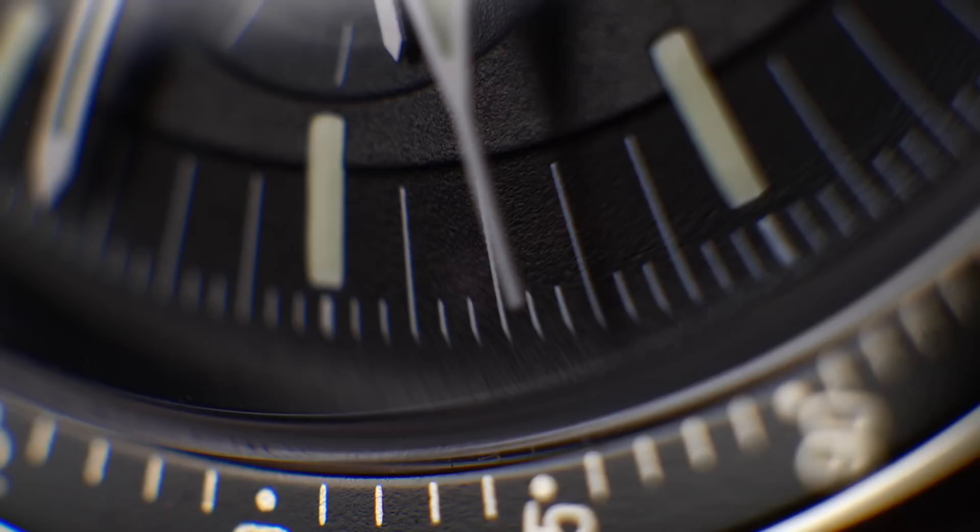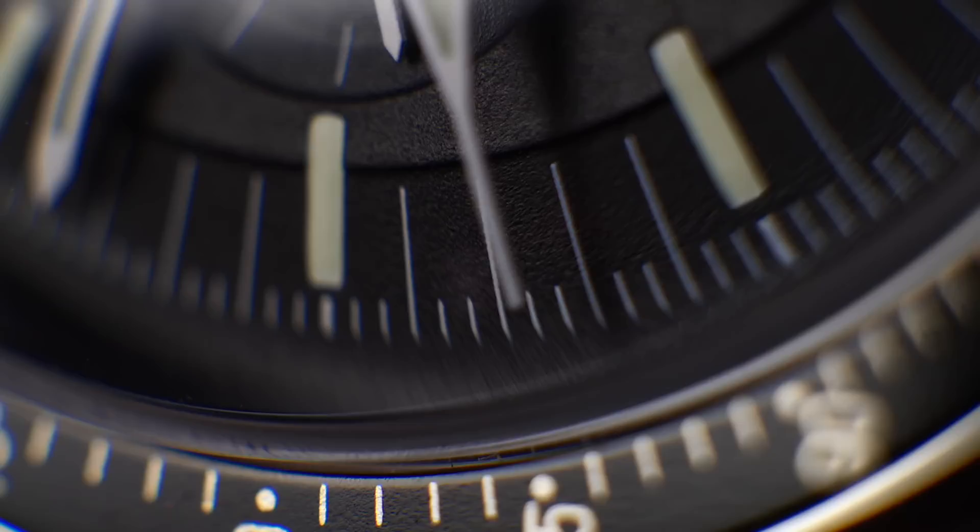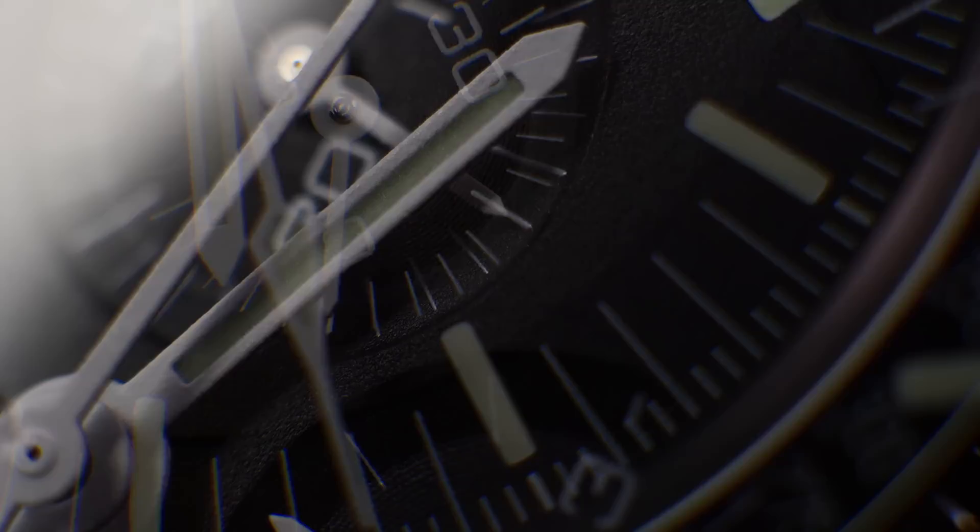Looking at the new dial, we see what they call the stepped dial — a more pronounced lowered section at the periphery. The matte black, finely grained and lovable texture of the dial itself has remained pretty much the same. The printed tracks have also been cleaned up with fewer hash marks, so the section looks far less busy now and while not as precise, it is more readable to the naked eye. The next big change is in the handset.